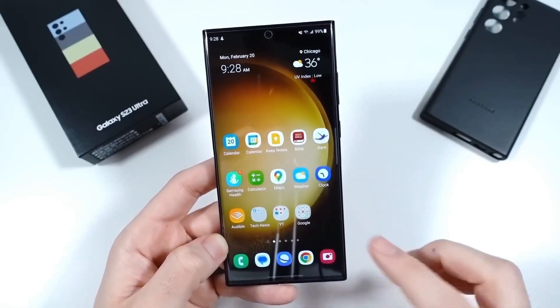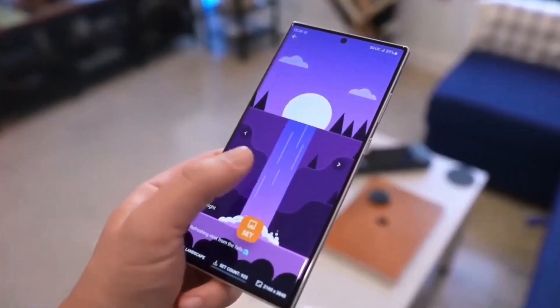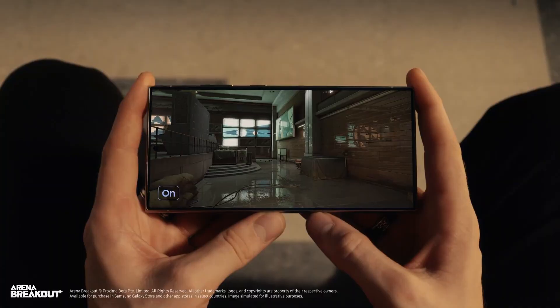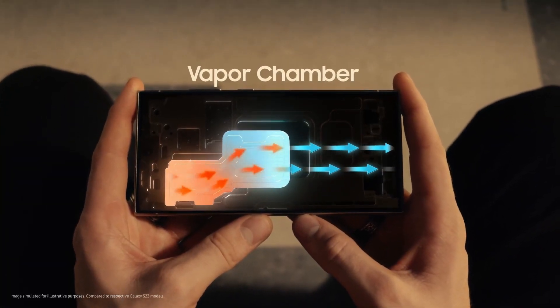The S24 Ultra is powered by the Snapdragon 8 Gen 3 chip, providing impressive performance. Noteworthy hardware upgrades include increased RAM to 12 gigabytes and support for Wi-Fi 7. The phone also introduces a larger heat sink, contributing to better temperature control and increased battery life.